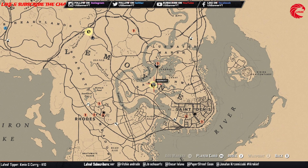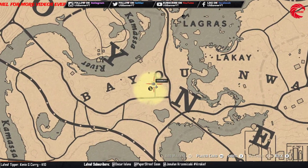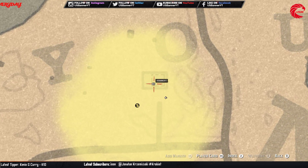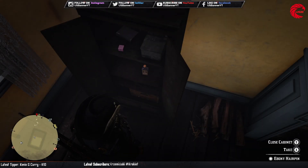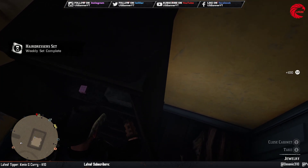You can first travel to Lagras, then come to this location. Let's get that and go to the next location.